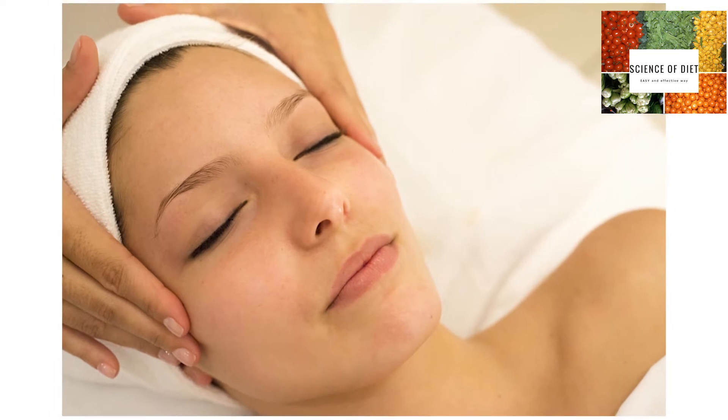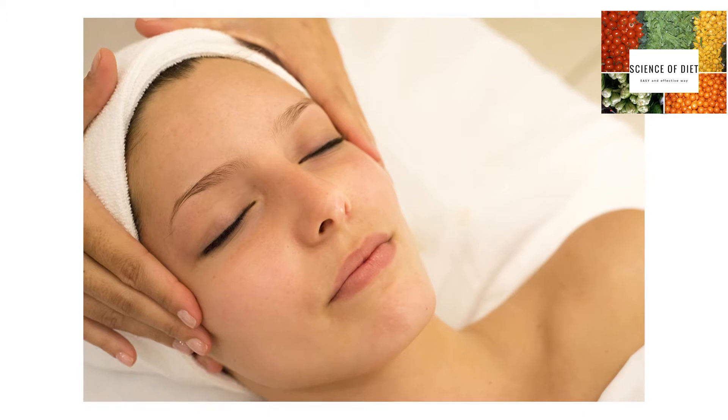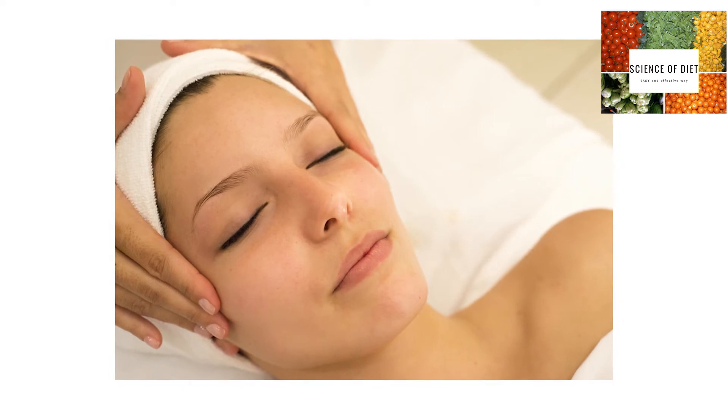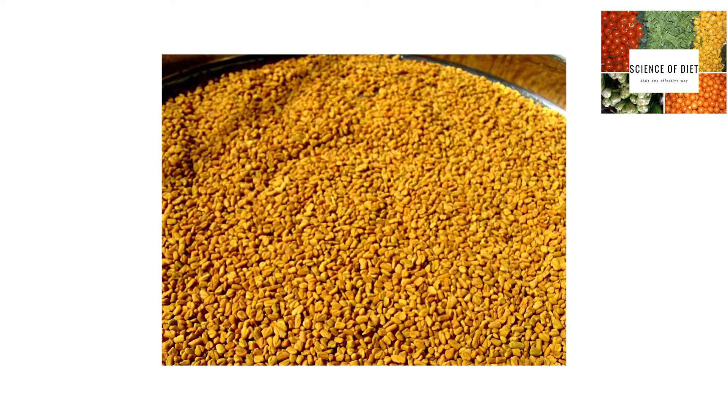I'll tell you home remedies to get rid of skin tags. In today's episode, I'm going to use only one ingredient, which is easily available in your kitchen, or you can buy easily from the market. And that is fenugreek seeds.